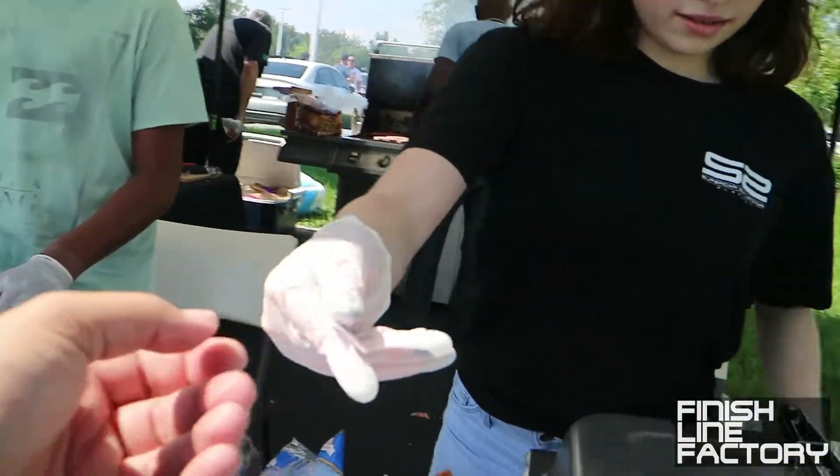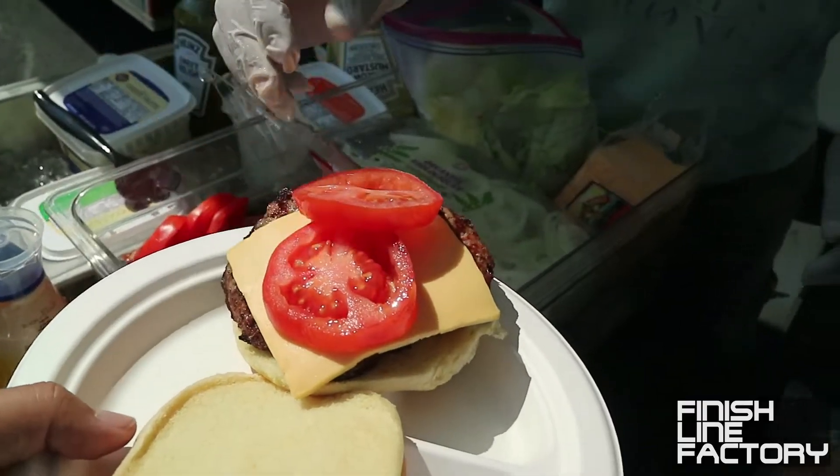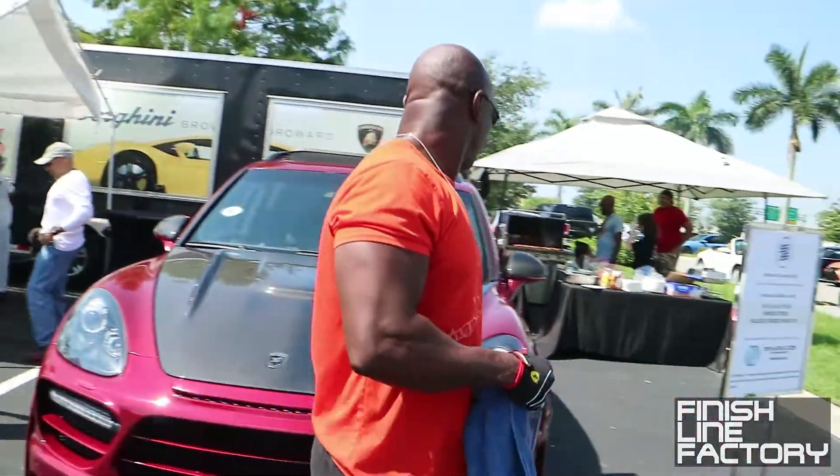Let me get a burger. Oh yeah, it looks nice — it came out real good. Check this thing out.